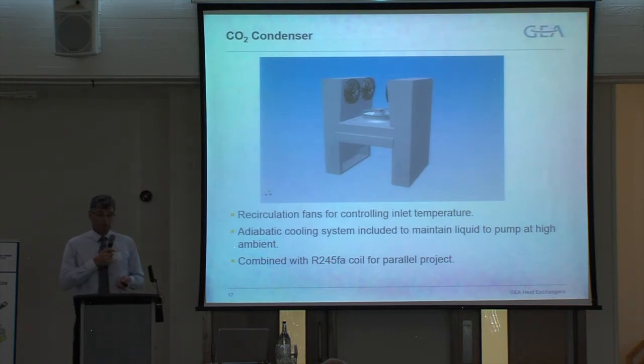The unit we provided for this was similar to the gas cooler — recirculation fans — and it also had adiabatic cooling, because to maintain the liquid at the pump it is necessary to cool to a temperature lower than the maximum ambient. The adiabatic cooling brings down the ambient temperature and keeps the CO2 as liquid at the pump. We also built in a second coil for a parallel project using R245FA as the working fluid rather than CO2.